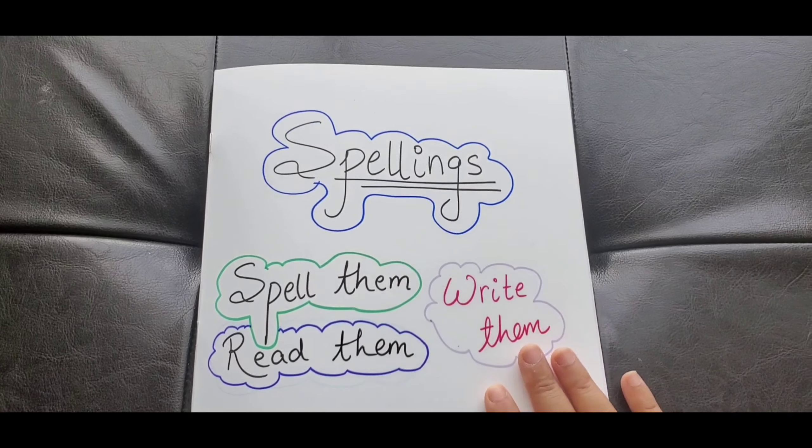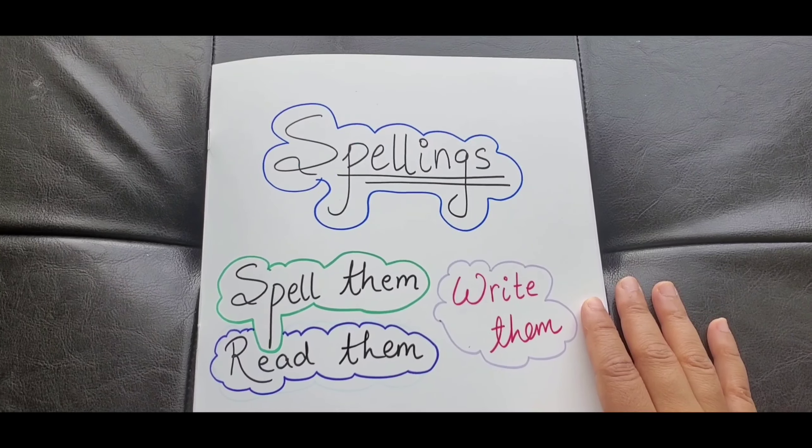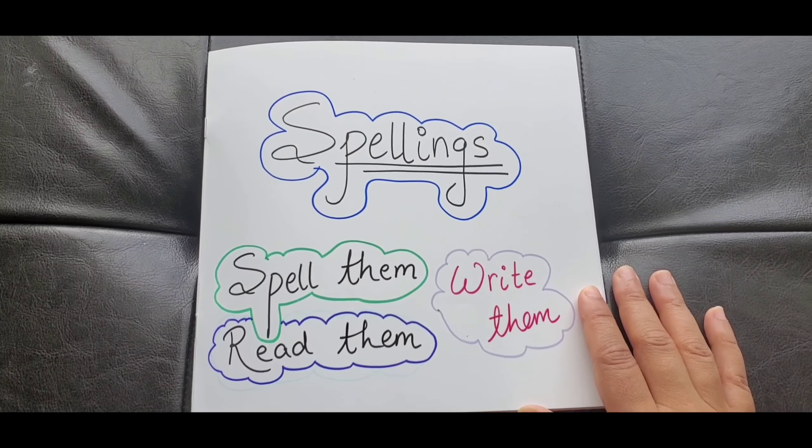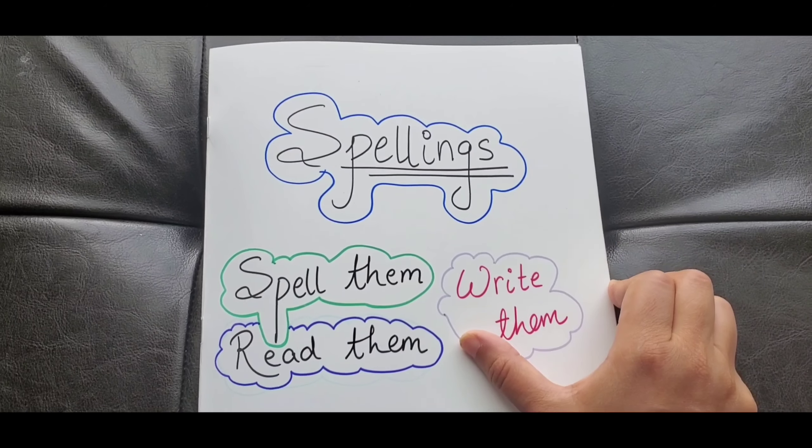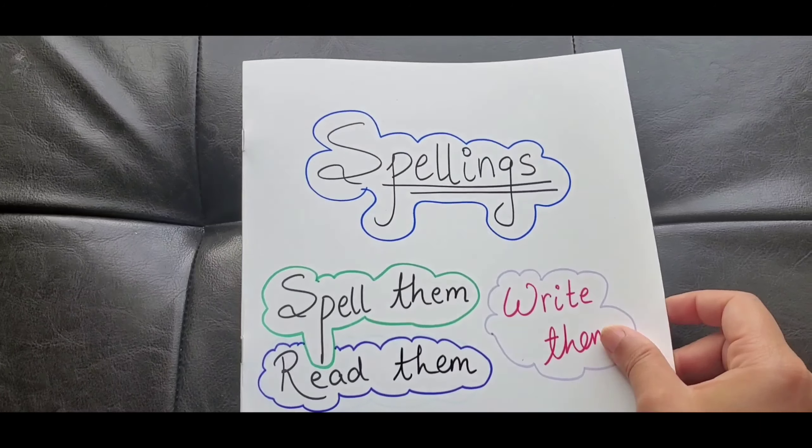Alright, this is the spelling book. It says 'Spelling — Spell them, Read them and Write them.' Let me show you how we are going to be doing it over the week or ten days, and all the different activities I've planned.